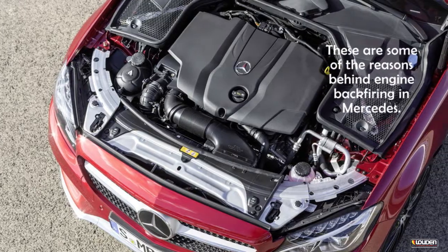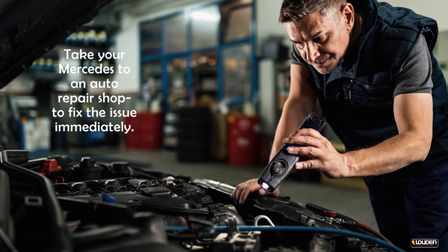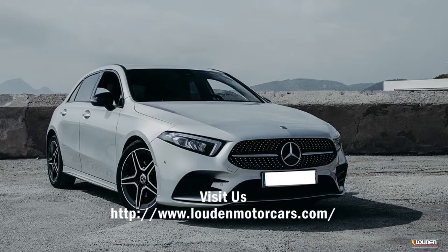These are some of the reasons behind engine backfiring in Mercedes. Take your Mercedes to an auto repair shop to fix the issue immediately.